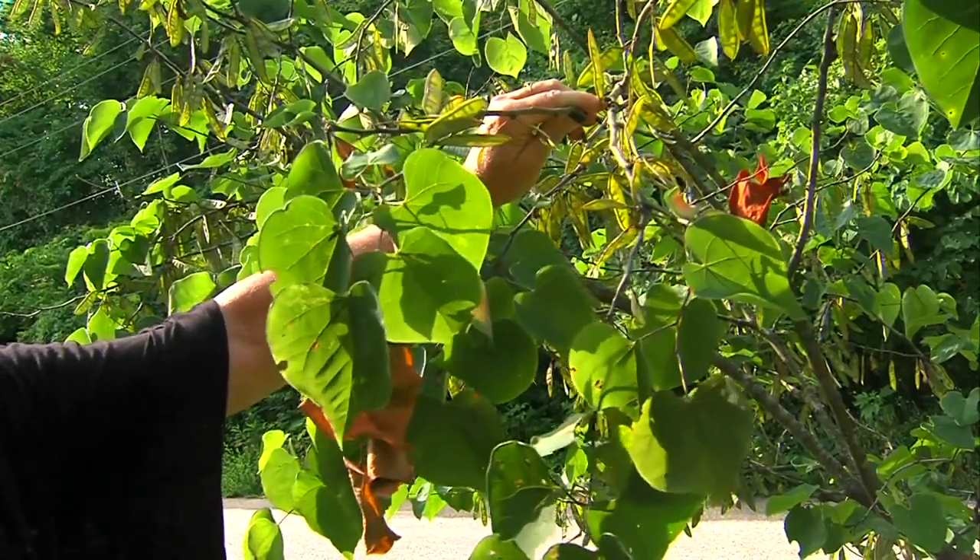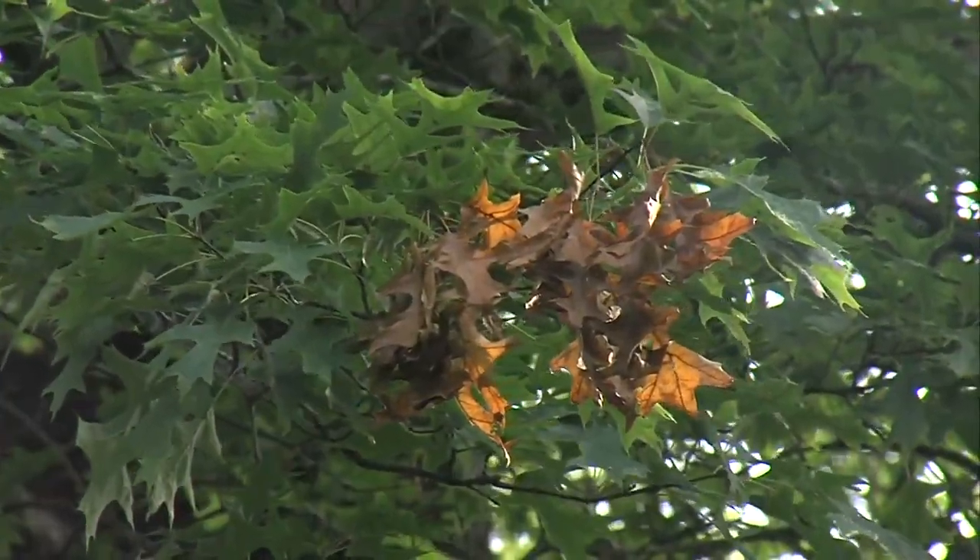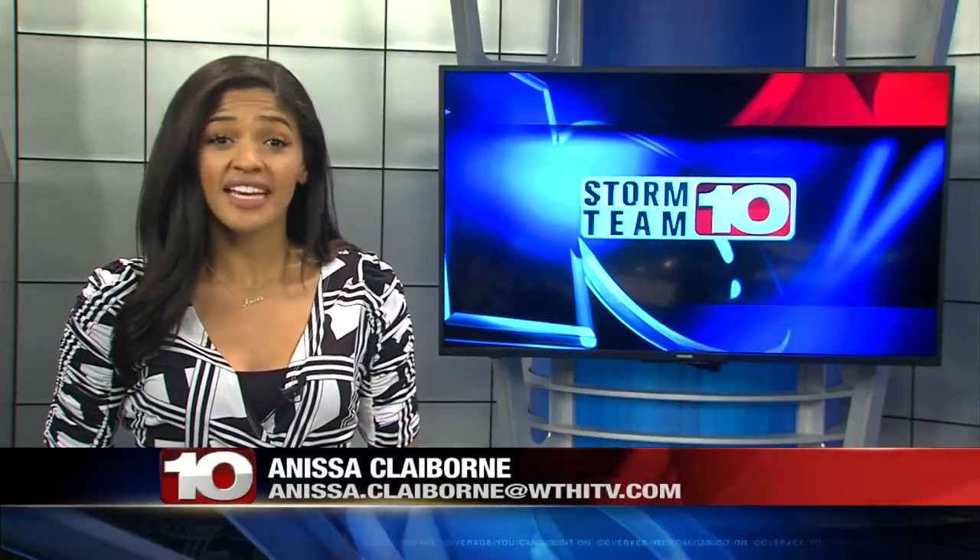Wetnight says she's relieved to know nothing is wrong with her trees and that it's just a natural process. Cummins says residents should not be too concerned about flagging. The damage cicadas cause might look significant, but in the lifespan of a tree, it's very small.